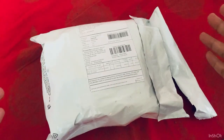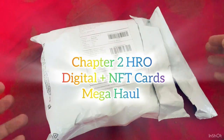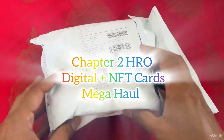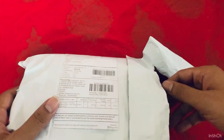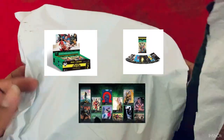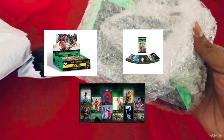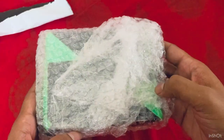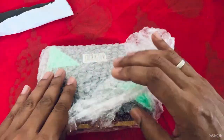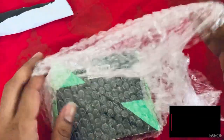Hey guys, welcome! We have yet another unboxing, and today's unboxing is about trading cards — the HRO DC trading cards. As many of you may be aware, HRO has partnered with DC to bring out these trading cards of all the iconic DC characters, the moments, the comic artwork, and a bunch of stuff.